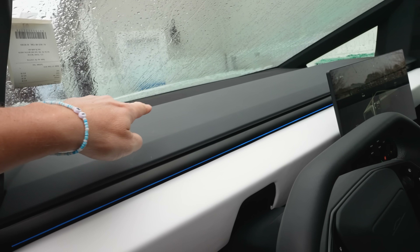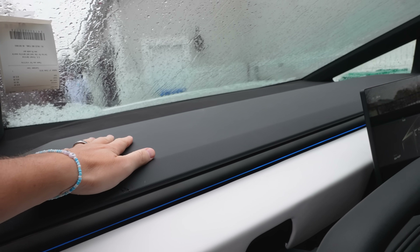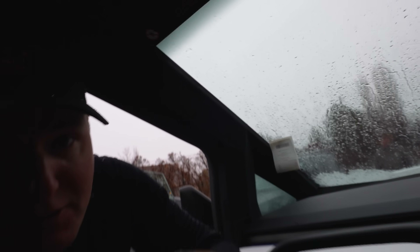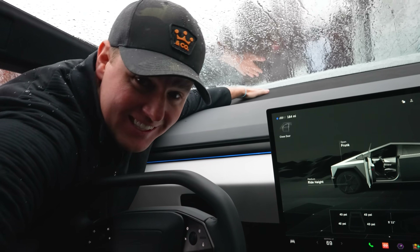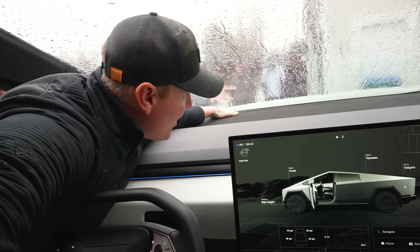This actually looks pretty clean. Oh, a little bit of dust up here. Look at this — that is going to be a tough thing to clean for people. I mean, I've got really long arms and I literally can't reach the end of it. That's how long that is.